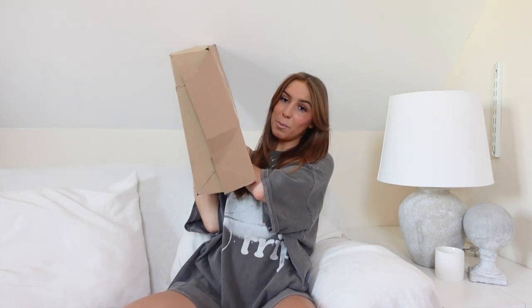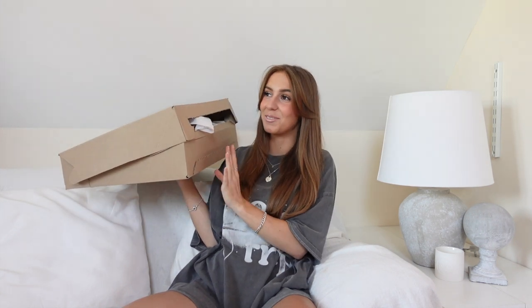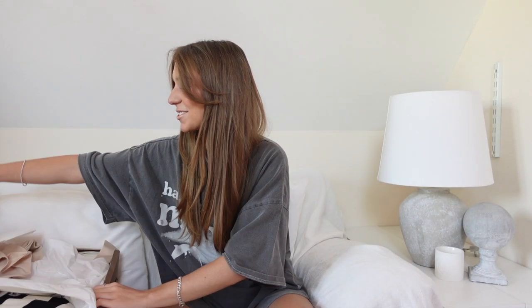Hi everyone, welcome back to the channel. I don't know why I'm doing a little dance but apparently I'm in a dancing mood. Welcome back to a Zara haul. It's a slightly smaller parcel but it's pretty jam-packed with loads of Zara clothes. We have a Zara haul — it'll be a chan haul as always and everything will be linked down below. I'm going to shut up now and get on with the Zara haul.